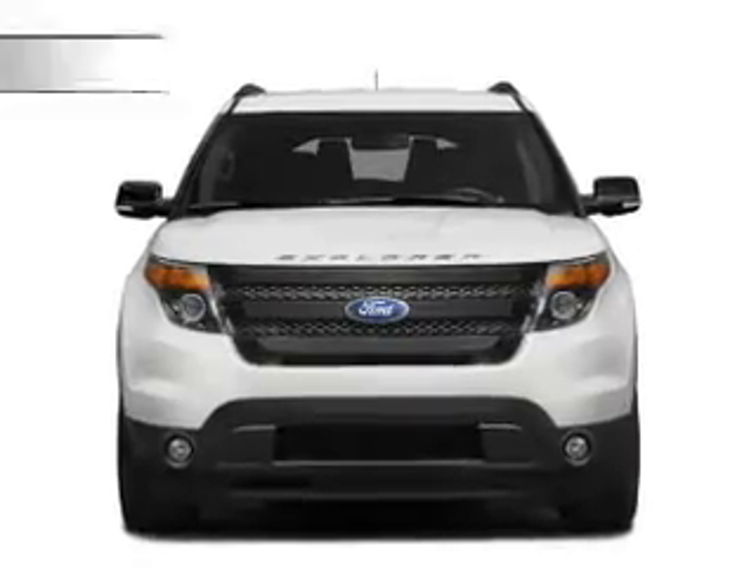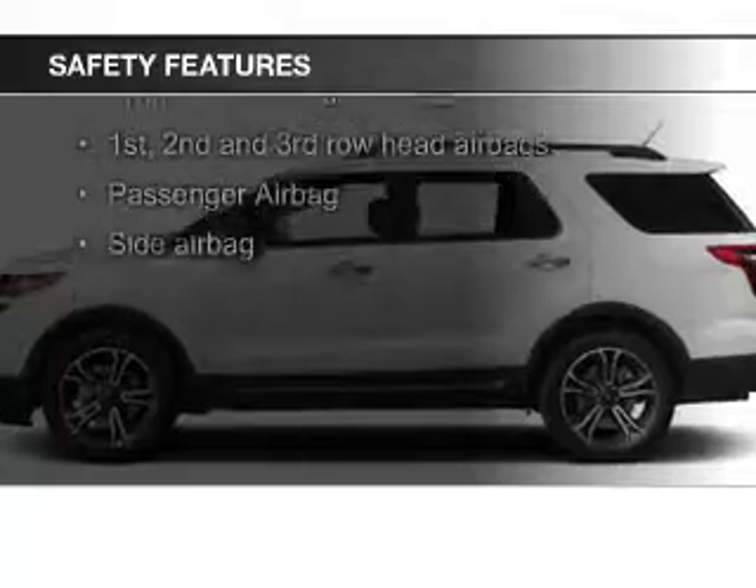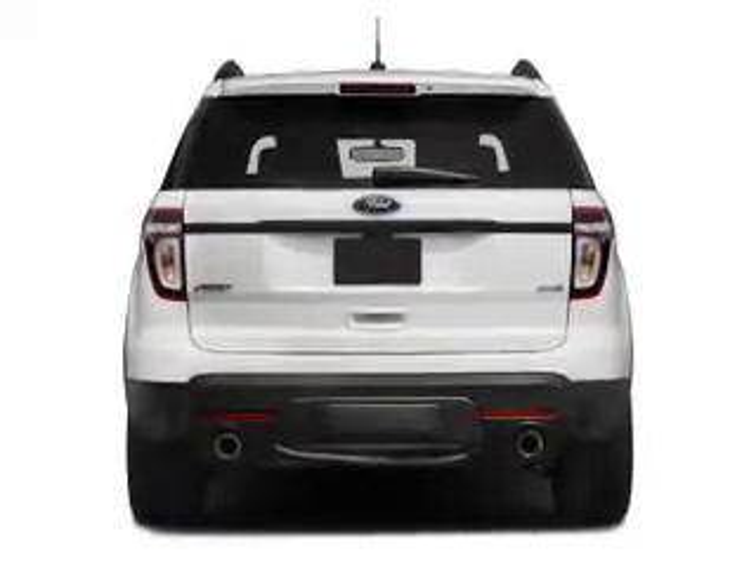Sirius XM satellite radio. Safety was made a priority with these features: a backup camera, fog lights, curtain head airbags, side airbags, second and third row airbags, and independent suspension.